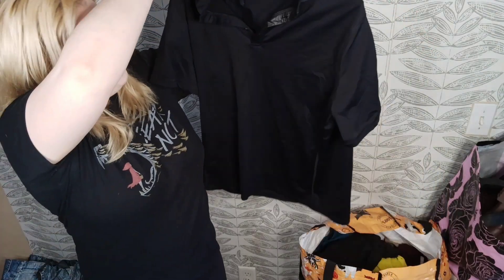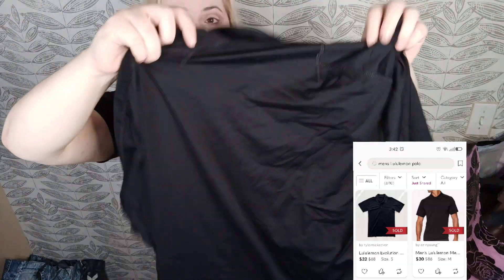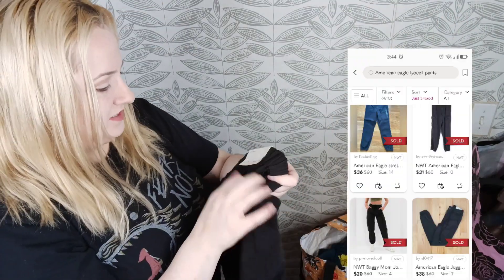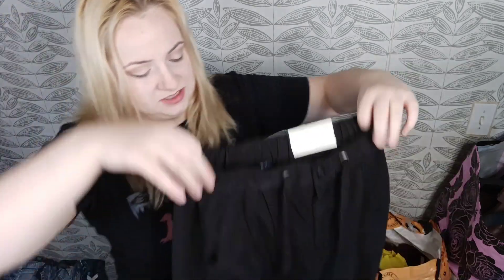Here we have Lululemon — this is a polo top in a men's size. There's no polo tab but I'll find out via measurements. Here we have American Eagle, new with tags — that's why I picked them up. Size 0, but they're an elastic waist and 100% linen, so I figured you can't go wrong. They'll sell eventually for at least 20 bucks.